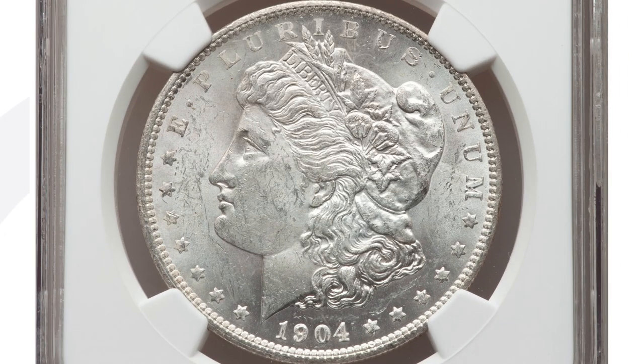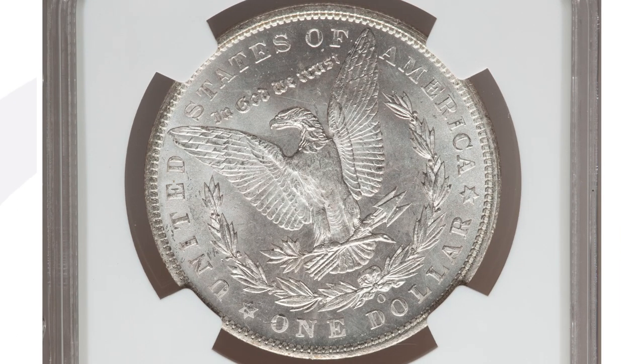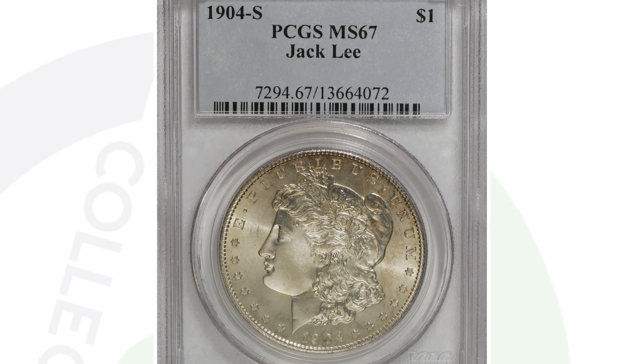Here's a 1904-O mint mark Morgan dollar with a mint error — a rotated die. If you put your fingers over the date and flip it up directly, you're supposed to see the design going vertically just like the obverse; however, you'll see it's pointing sideways — it's rotated. This coin ended up selling for over $215 at auction.